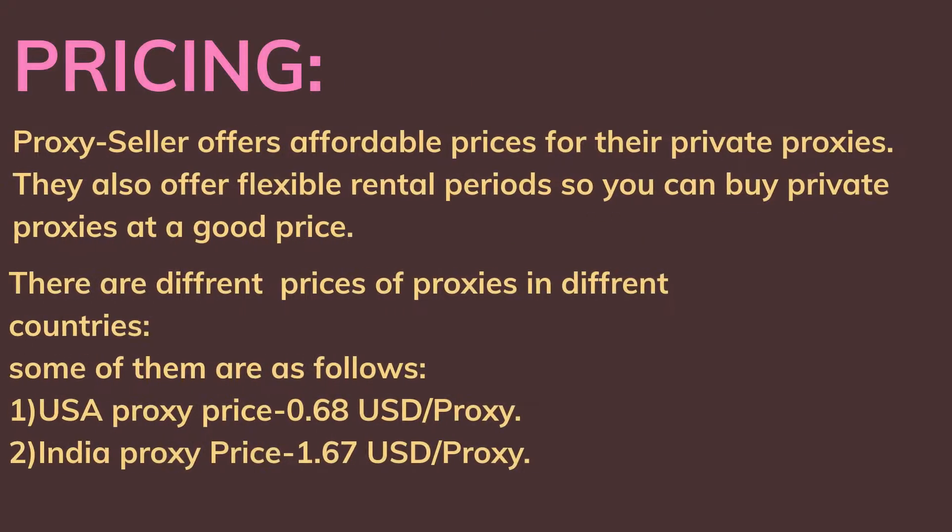Pricing: Proxy Seller offers affordable prices for their private proxies and flexible rental periods, so you can buy private proxies at a good price. There are different prices for proxies in different countries. For example, a USA proxy is priced at $0.68 USD per proxy, and an India proxy is priced at $1.67 USD per proxy.